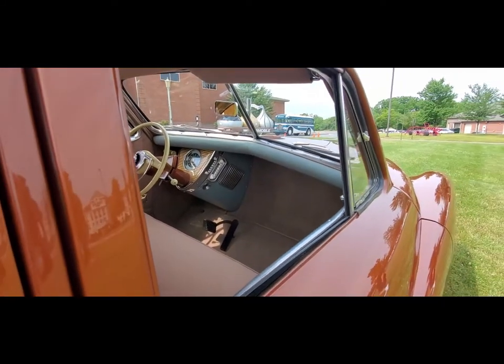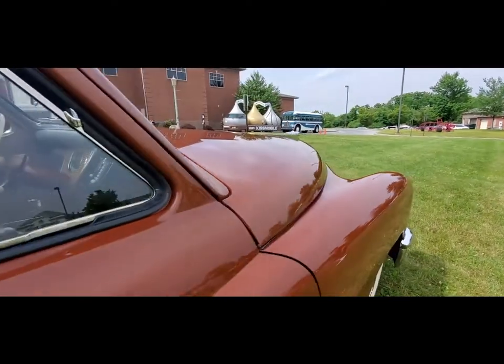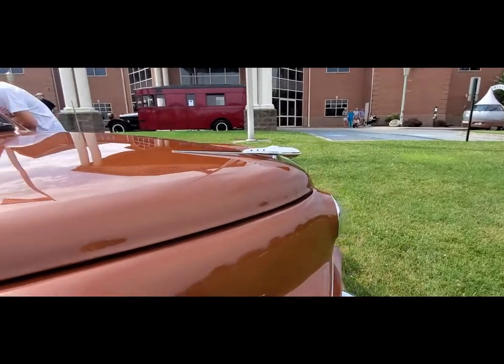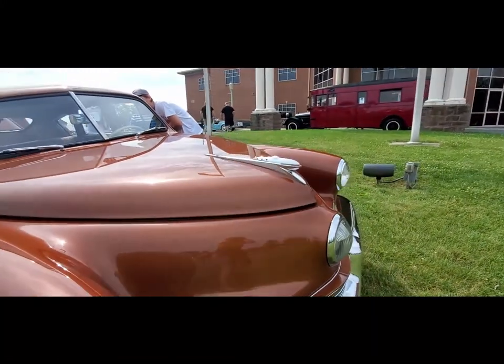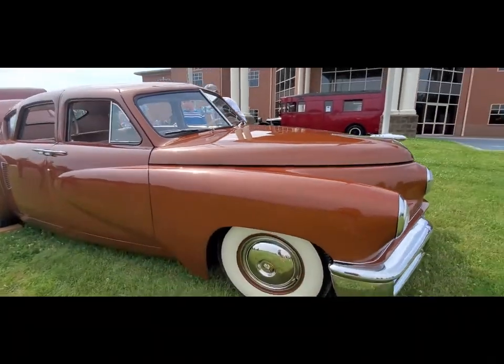Bob Ida really went through a lot when he restored these cars. Up the front is what's now considered a front. Really quite interesting — it's great to see it running.